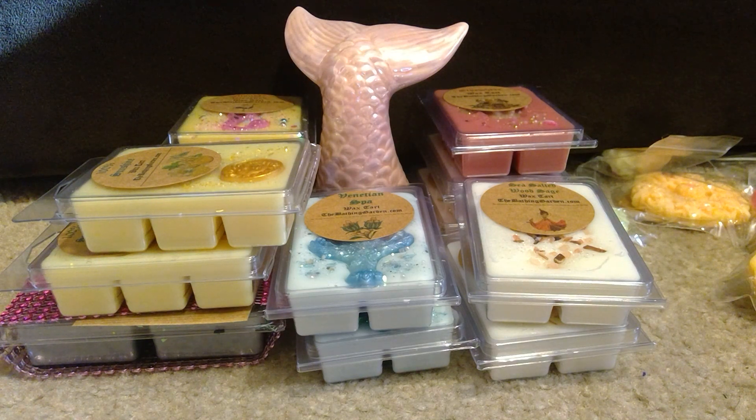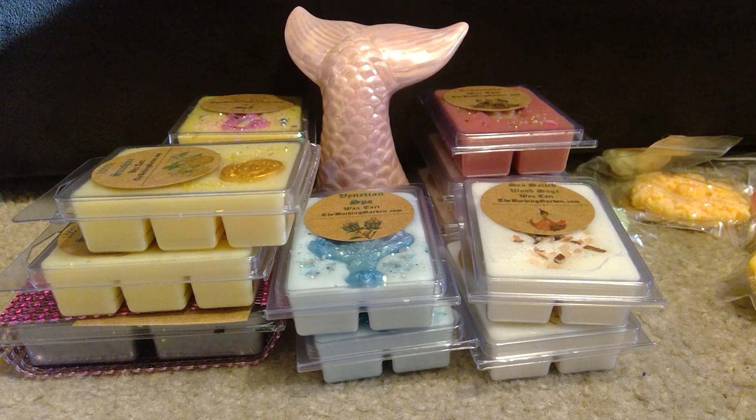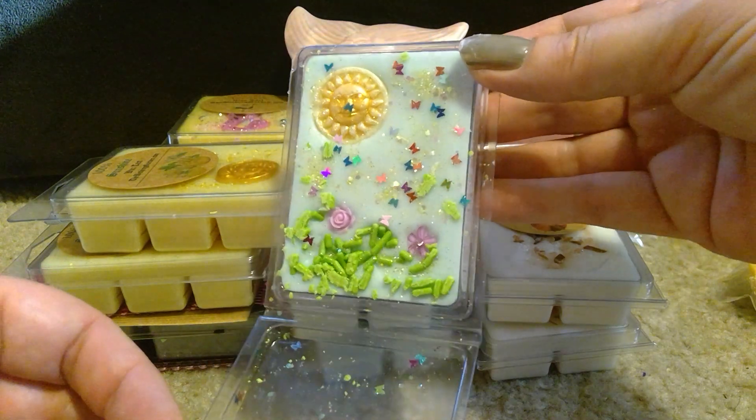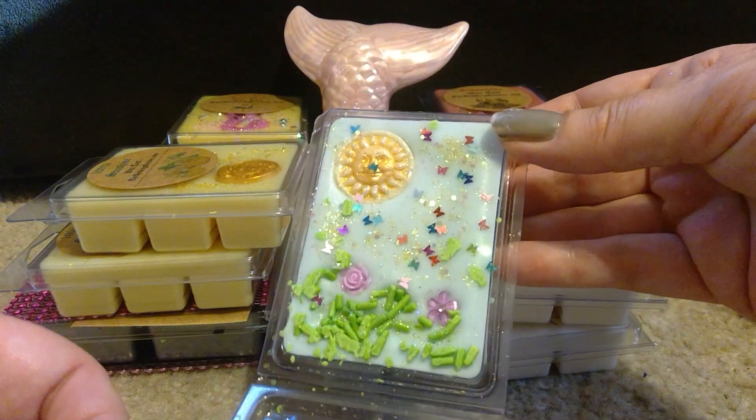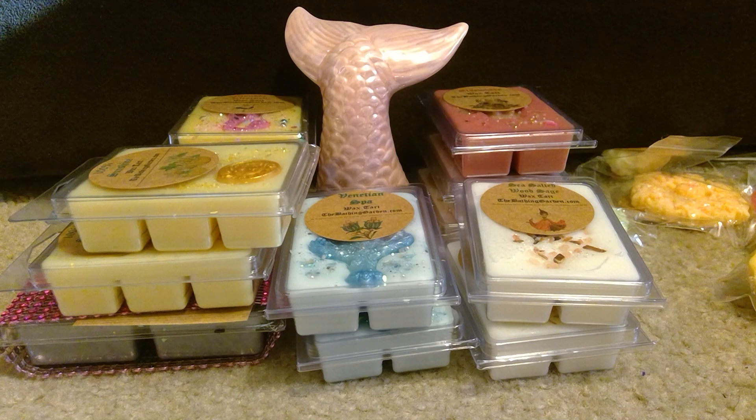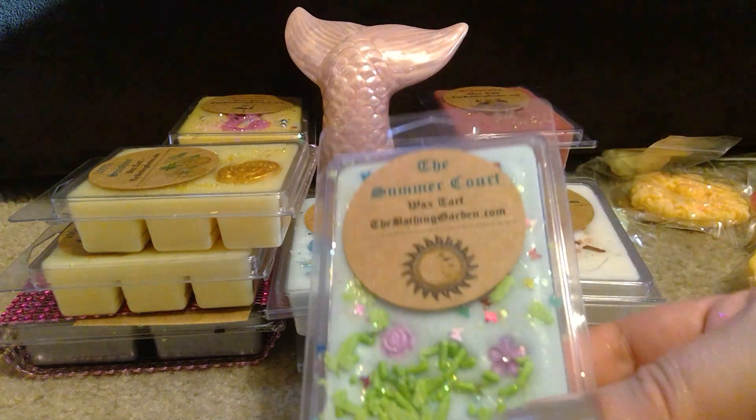Then we have The Summer Court — oh my gosh, I love this one! I wish I got more, but how greedy can I be? This is wisteria blended with sweet grass, sunshine, and fresh clover. You definitely get the wisteria, and I get more clover than sweet grass but could be getting both together. Look at this — is that not gorgeous? With the sun, the grass, the leaves, and little butterfly glitter specks. Oh my god — this just smells like a perfect spring day. Absolutely beautiful.